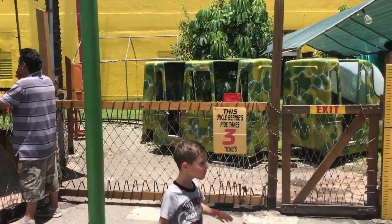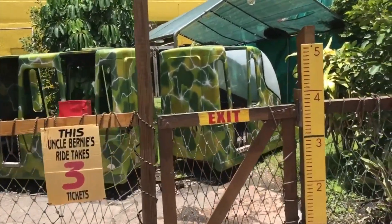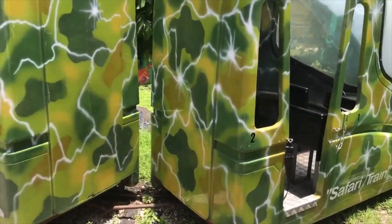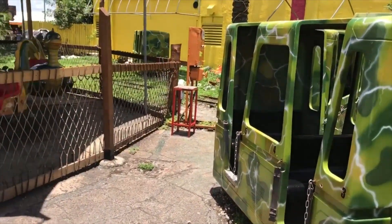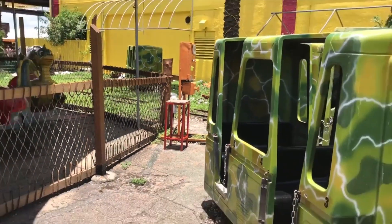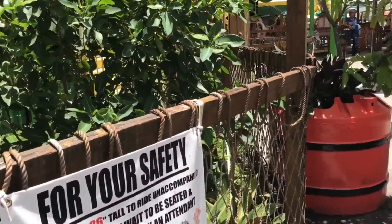Over here, this is something I thought was neat, but I didn't do it. You've got this jeep attraction for three tickets that definitely looks overgrown. I don't actually know if it was operating — I never saw anyone riding it. The pathway there definitely looks overgrown, so maybe you can ride it, maybe you can't.